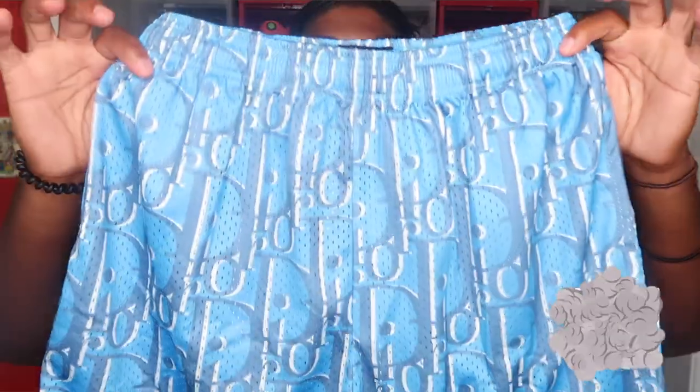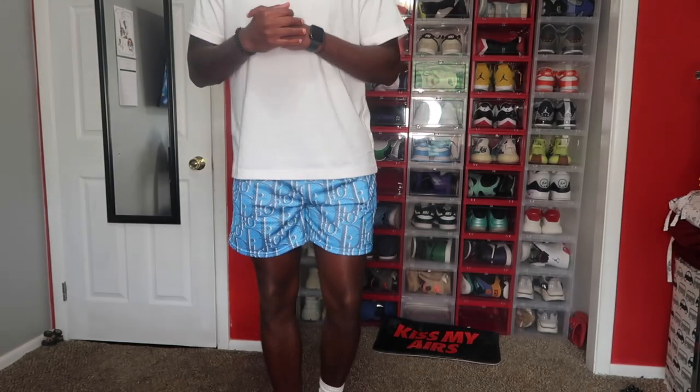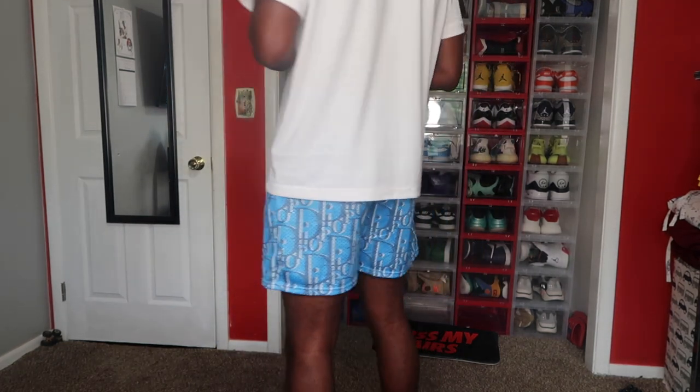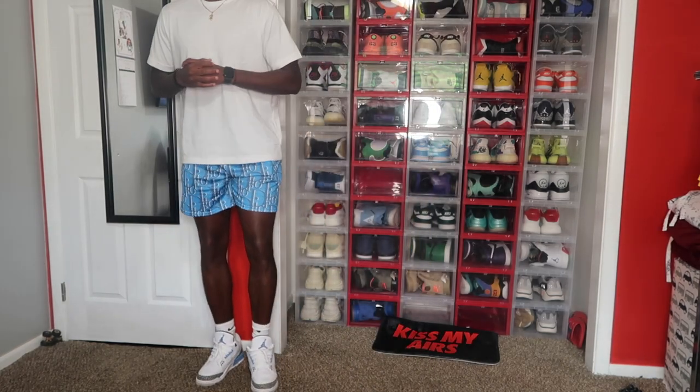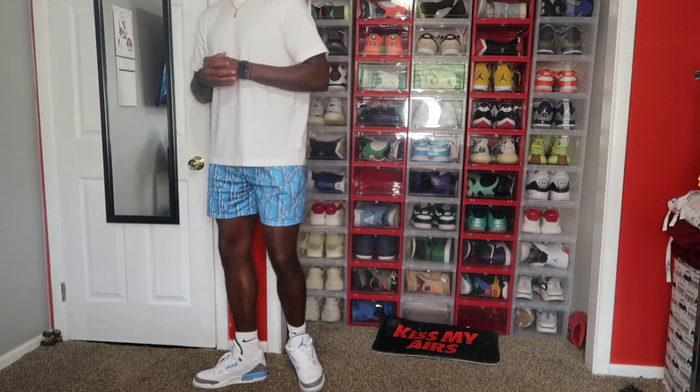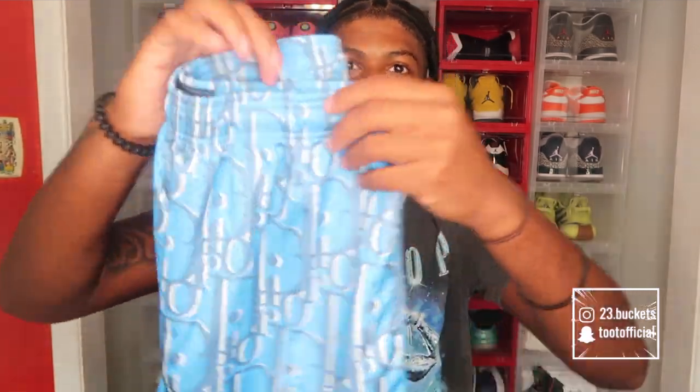Last but not least, this is my favorite pair by far — I love this color and it's Dior. This baby blue UNC colorway is so hard for the summer because it's so bright. I can wear this with my UNC Dunks. I just need to find the right shirt in that color blue. I'm definitely gonna post pictures when I wear these because these are super hard. Let me know down in the comments which pair was your favorite — this is mine.